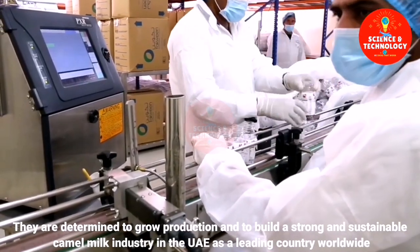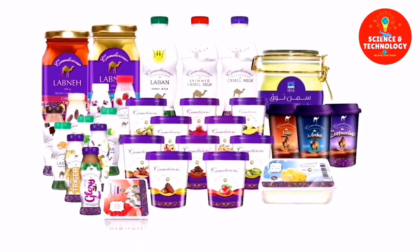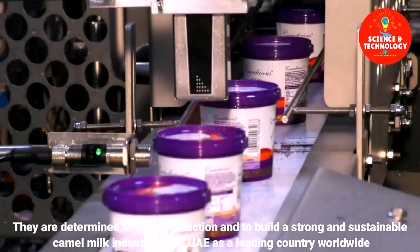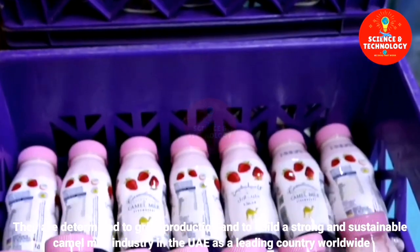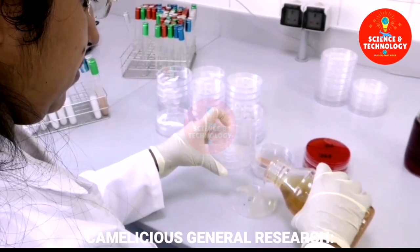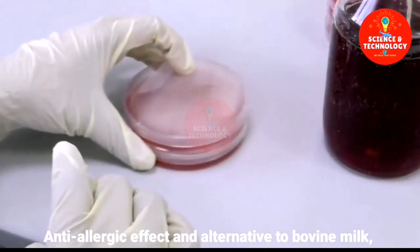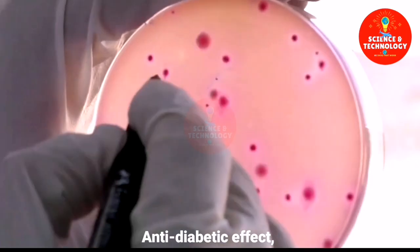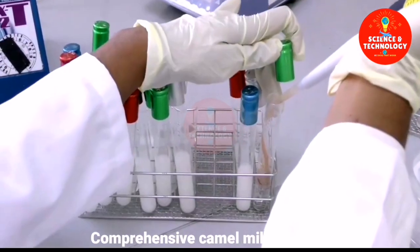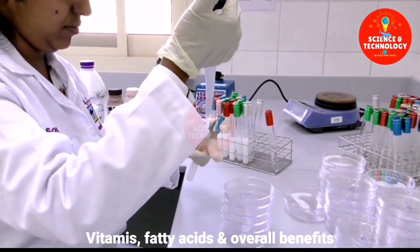They are determined to grow production and to build a strong and sustainable camel milk industry in the UAE as a leading country worldwide. Research areas include anti-allergic effects, alternatives to bovine milk, anti-diabetic effects, antiviral, immune-modulatory and anticancerogenic effects, the role of lactoferrin, lactose intolerance, autism, vitamins, fatty acids, and overall benefits.